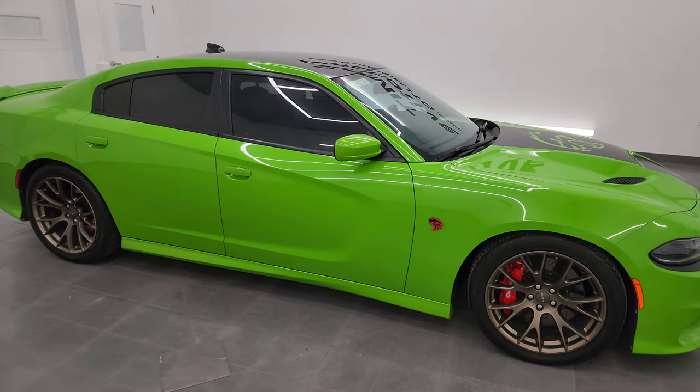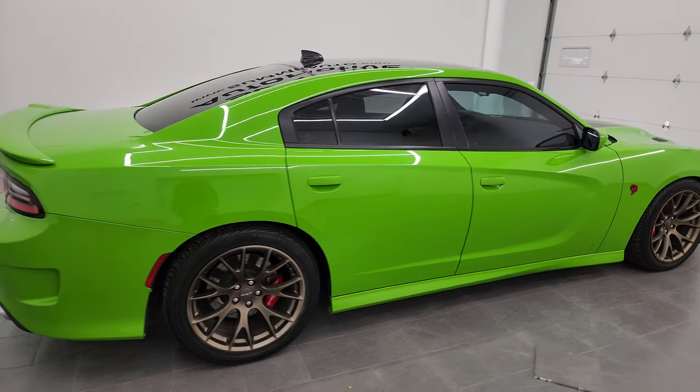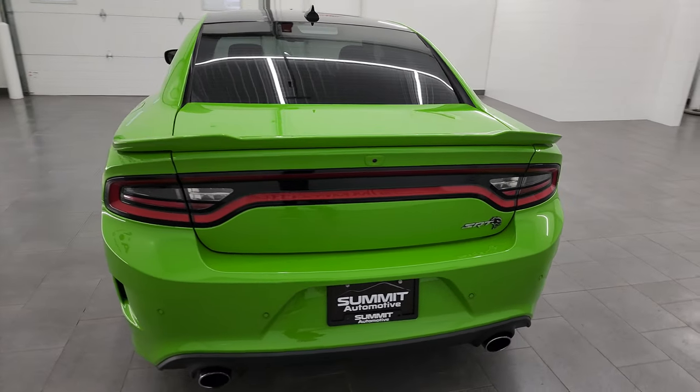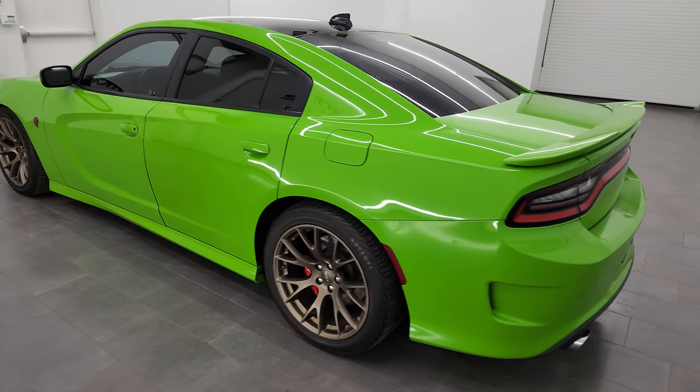Hey, this is Brett and this 2017 Dodge Charger Hellcat is stock number 24T67AA. I am here at Summit Automotive in Fond du Lac, Wisconsin, your new and used sports car and Dodge Charger headquarters.